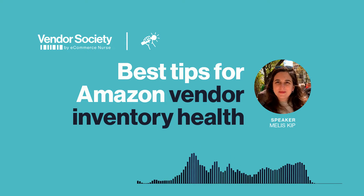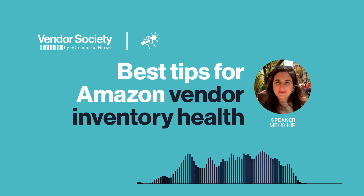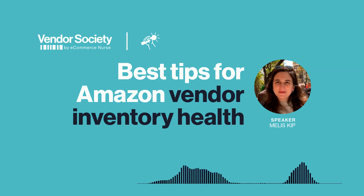Hello and welcome. We're the team at Vendor Society and we're sharing bite-sized vendor tips and ideas in our interview series. I'm Katie Luxem, the content manager at Vendor Society and eCommerce Nurse. And I'm here today with Melissa Kipp, a client manager on our client services team.